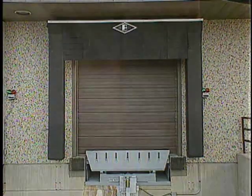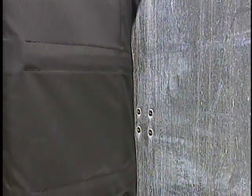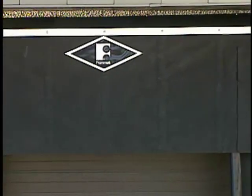The Eliminator Gap Master model features flexible stays that hold the curtain tightly against the trailer for a better seal, and a new head curtain design that exerts less pressure on the pleats for a longer life.